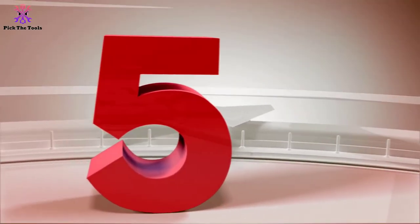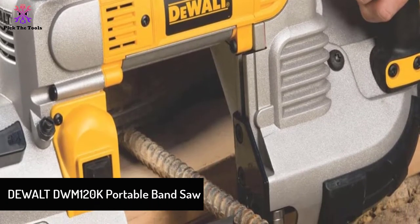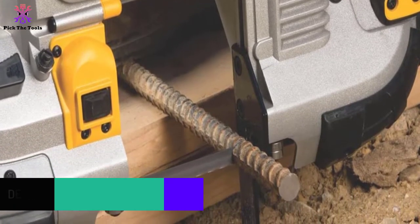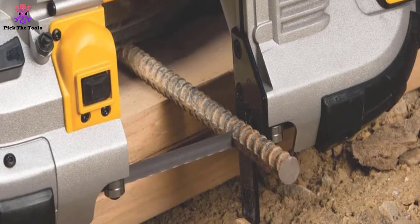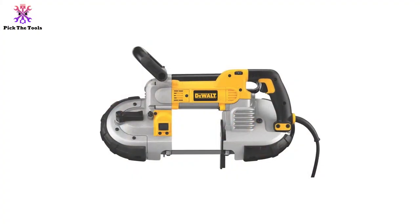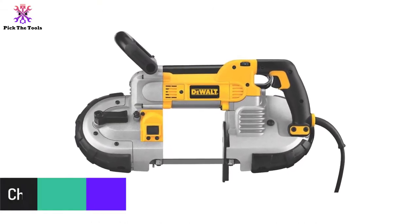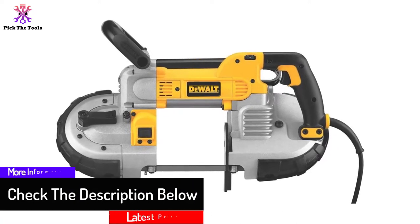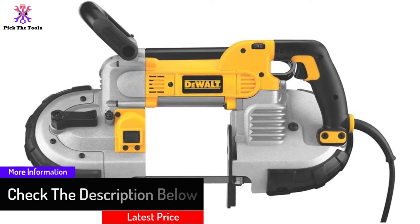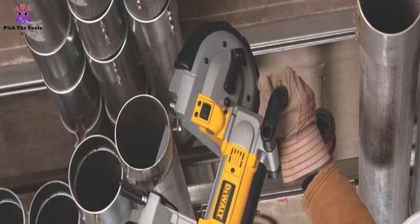Starting at number 5, we have the DEWALT DWM120K Portable Band Saw. One of the best customer attraction strategies that big brands have mastered perfectly is packaging for safety. Such is the case with DEWALT — they have ensured that the DEWALT Portable Band Saw is among the safest tools you will come across in terms of storage and packaging. The portable band saw comes enclosed in a top quality plastic casing, and the casing has extra room that you may use to store other complementing tools.